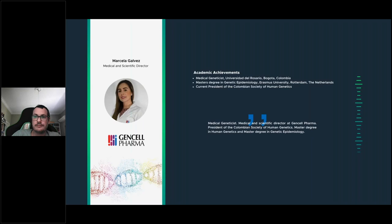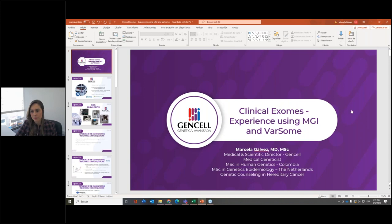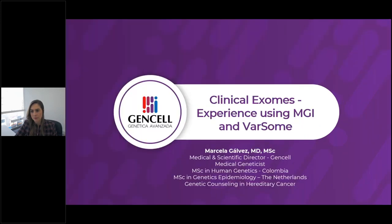Thank you, Charles, for the demo presentation on Varsome Clinical's analysis tool, which can really support scientists in accurate variant discovery, annotation, and interpretation of NGS data. I would now like to introduce Marcela Galvez, who is currently the medical and scientific director of GenCell. She graduated from the University of Rosario in Colombia, is president of the Colombian Society of Human Genetics, and will speak about GenCell's approach and experience using MGI's DMVC T7, NGS data, and Barsome Clinical to help discover disease-causing variants and diagnose patients effectively.